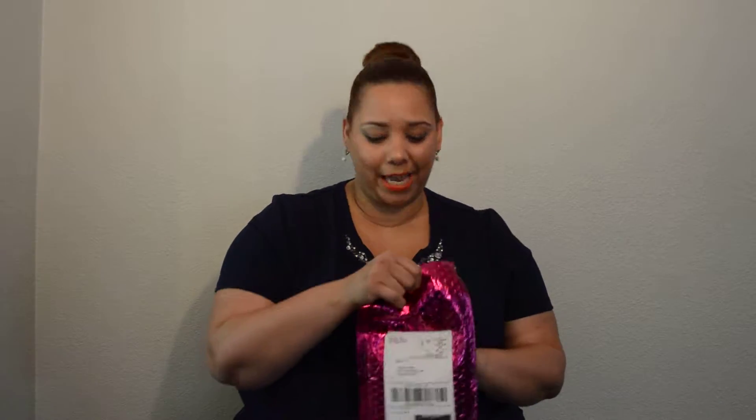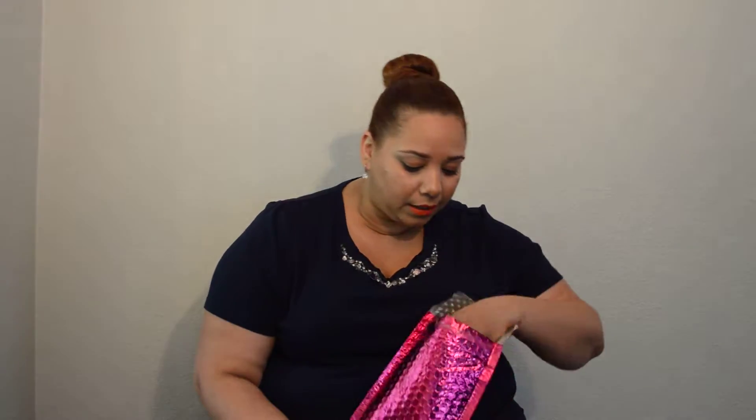Hey guys, this is Farrah from the Stray Up Fashion Report and thank you so much for coming to my YouTube channel. I wanted to open it on camera with you guys, like I usually do.